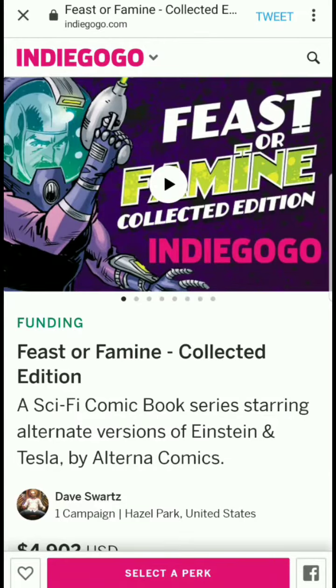Hey everyone, this is Comics Villain. Welcome to another episode of Indie Spotlight. Today we'll be discussing the Feast or Famine collected edition — a sci-fi comic book series starring alternate versions of Einstein and Tesla, by Alterna Comics.